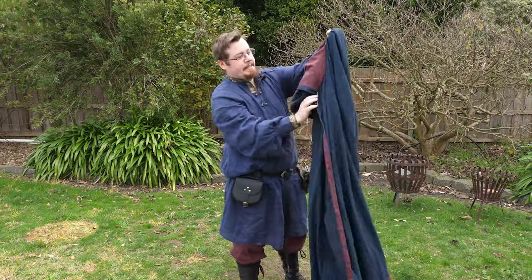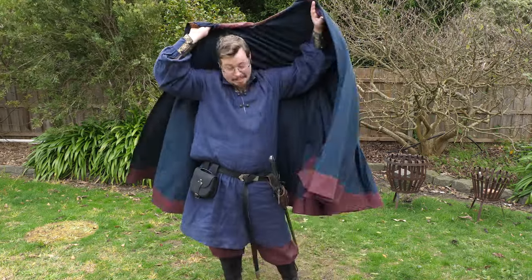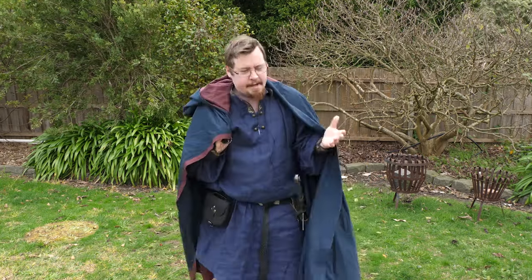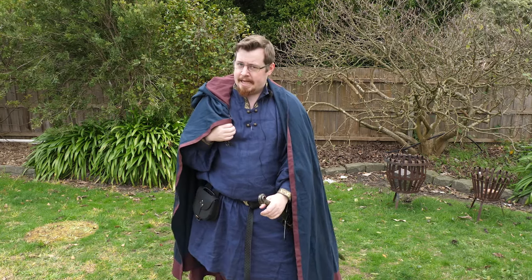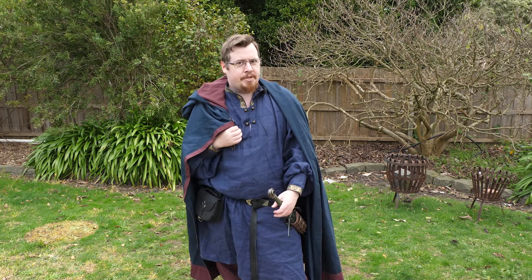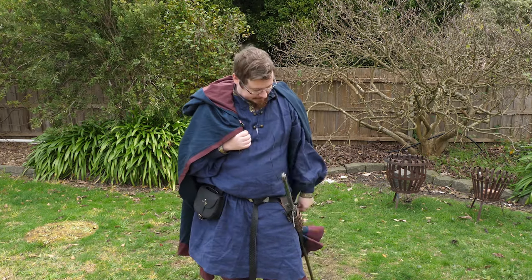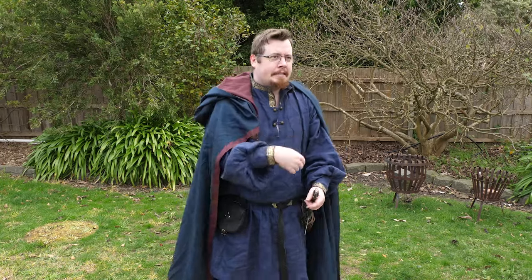That wraps up my thoughts on cloaks in combat. If you have a medieval setting — whether literature, roleplaying games, or whatever — and cloaks aren't a consideration, there's a distinct element of unrealism and inaccuracy, because cloaks were basically always present in the past when you were outside. If you're not using a cloak and you're out in the rain getting wet, you'd wish you had one.